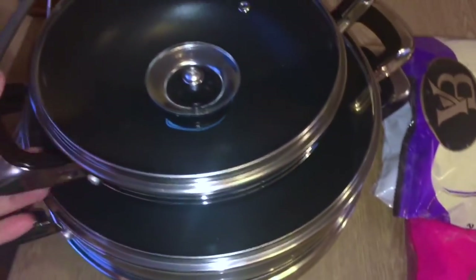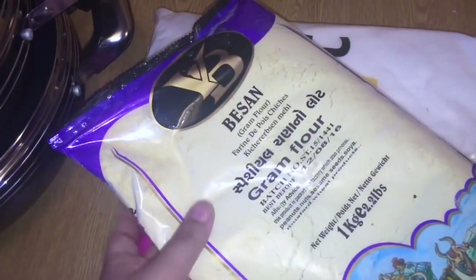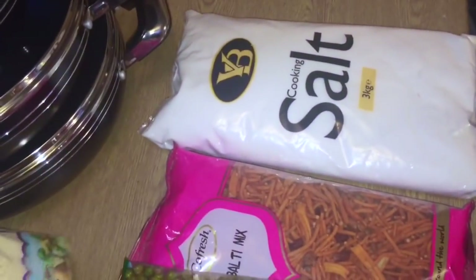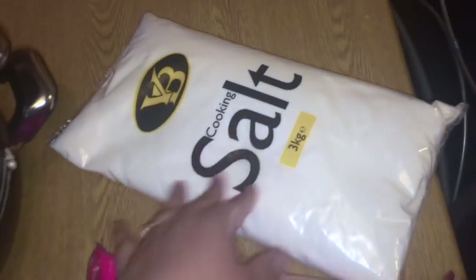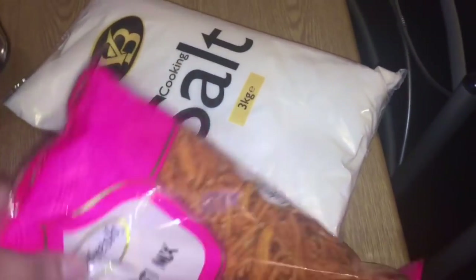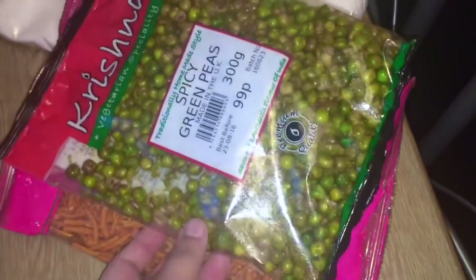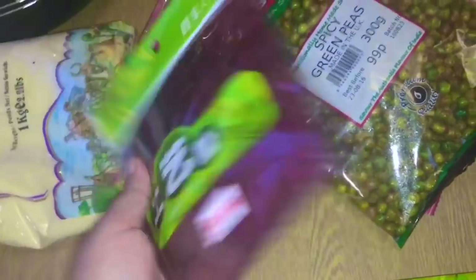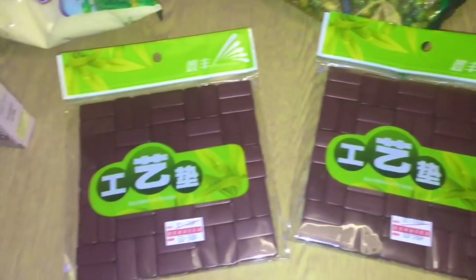I also got some besan for aloo chop and other stuff — paid around a pound for this. Some salt as well, which is also a great bargain at around £1.50. I also got some bulky mix, great for snacking, paid a pound for this one. And some spicy green peas for 90p. I also got a bamboo and wood mat for hot pans and pots.